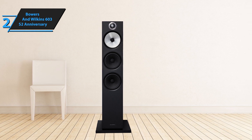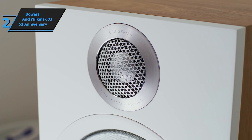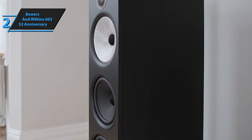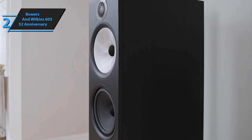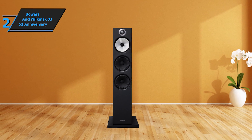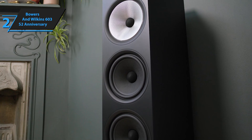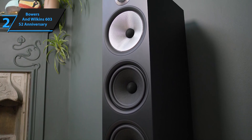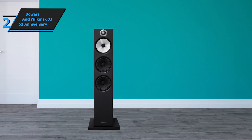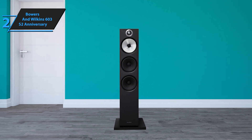The Bowers & Wilkins 603 S2 Anniversary Edition doesn't compromise on aesthetics — its glossy Continuum midrange cone and laser-engraved tweeter bezel add a touch of luxury to the sophisticated look. When it comes to sound quality, this speaker doesn't disappoint. It delivers a spectrum of premium sounds and textures designed to captivate listeners. The audio output is pleasingly smooth, devoid of harsh or abrasive tones. Classical instruments exhibit a wonderfully sweet and refined sound. Even when the volume is cranked up during a large-scale orchestral piece, the speakers respond with robust, dynamic bass and impressive maturity. It includes specially treated bypass capacitors from Mundorf, alongside upgrades to the primary high-frequency and midrange capacitors — making it a commendable blend of sophisticated design, advanced technology, and exceptional sound quality.